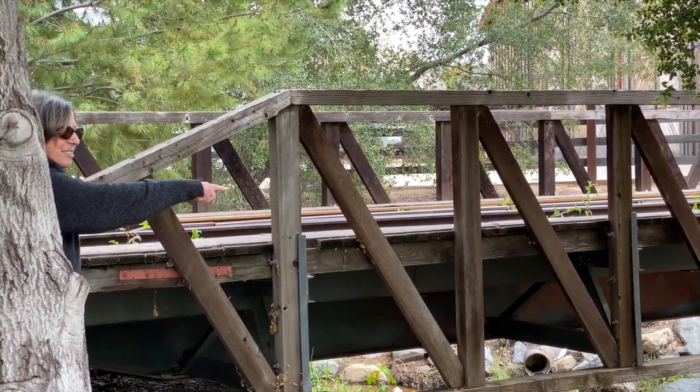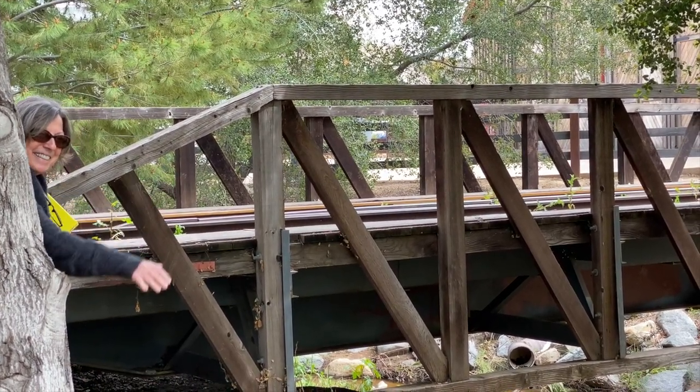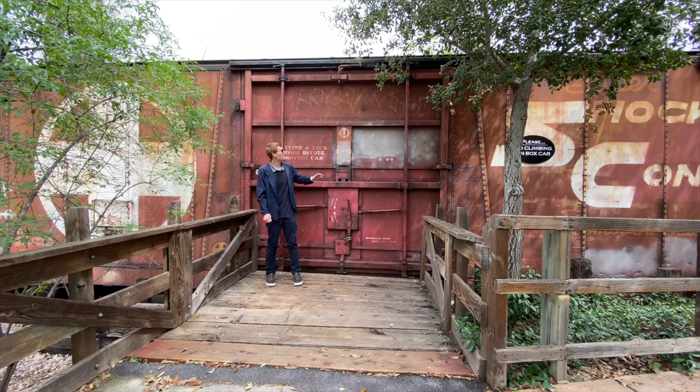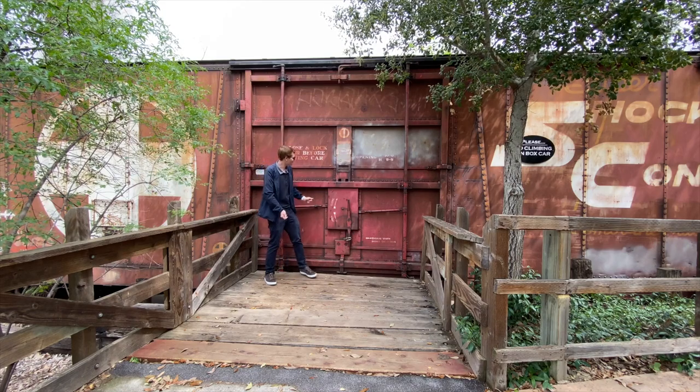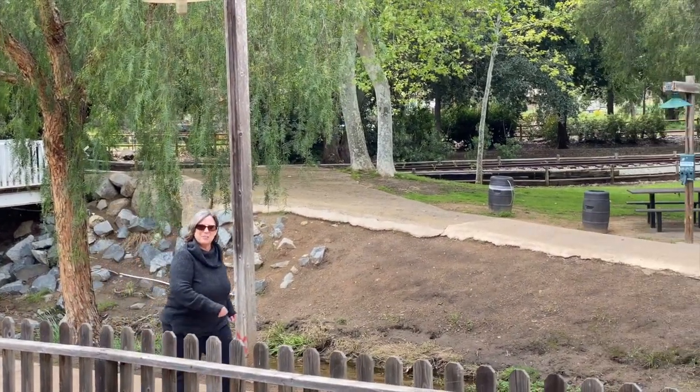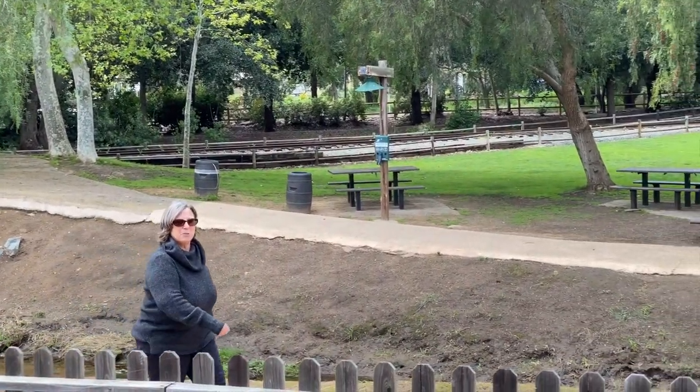These are the tracks that go across the little stream here. Welcome to our third stop on the field trip — we have a boxcar from a real train. Look how big it is!